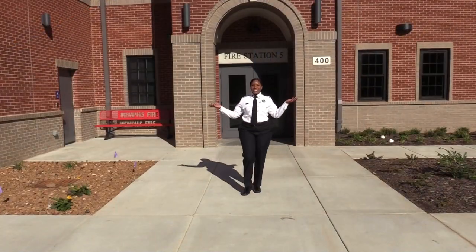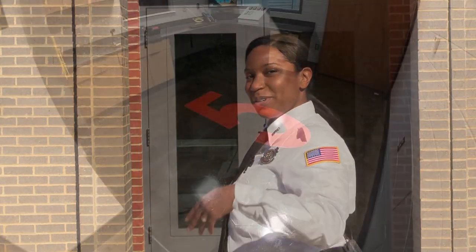Hi! Welcome to Memphis Fire Station Number 5, located at 400 Adams Avenue. Let's take a tour.